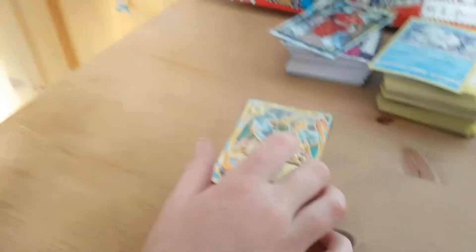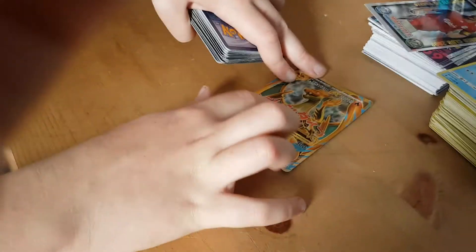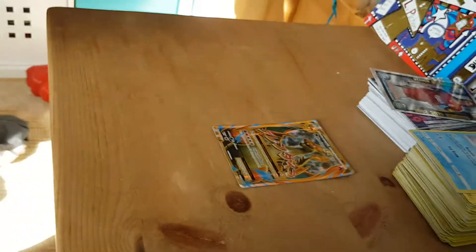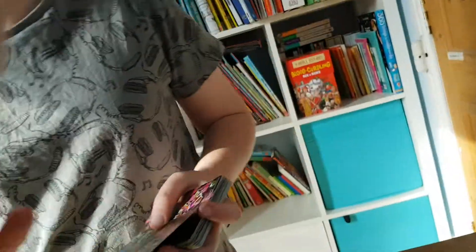So my first best Pokemon is a Mega Charizard EX full art. I'm really happy I got that. If you didn't know what this Japanese writing is right here, it's what their attack is. So that probably says Crimson Dive - Crimson Dive, 300 damage - but it does 50 damage to itself.